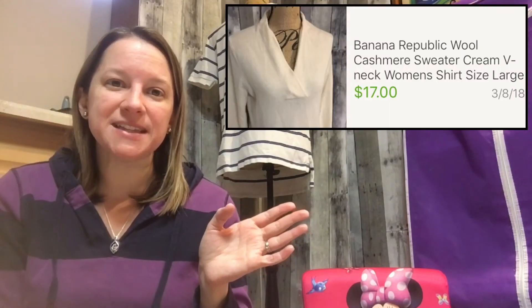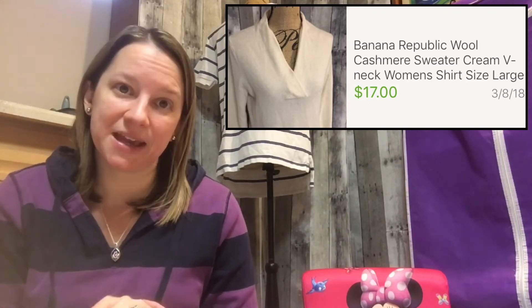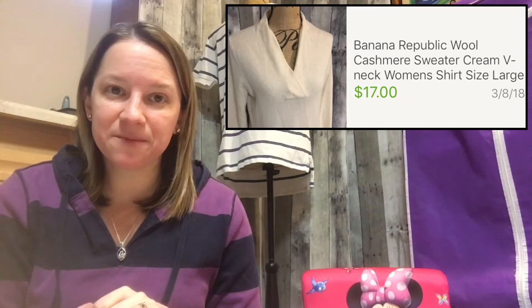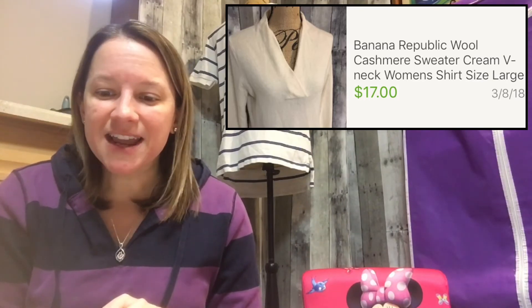This next item is a Banana Republic sweater — I bought it for the v-neck design, but also because it's a wool-cashmere mix, which I knew would sell well. Cashmere has been selling really well for me this year. I only paid a dollar at a small church thrift store and turned it around for $17.